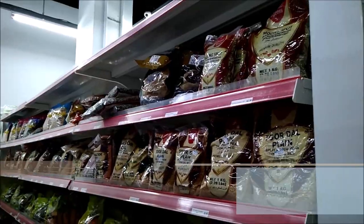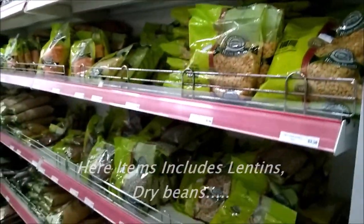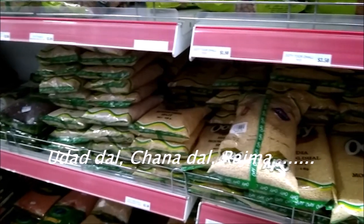This is the main grocery section where you can find all kinds of dal, rice, lentils. Those who are new to Singapore, they can find all the items, see from here, and come and buy from here. Rice, onions.